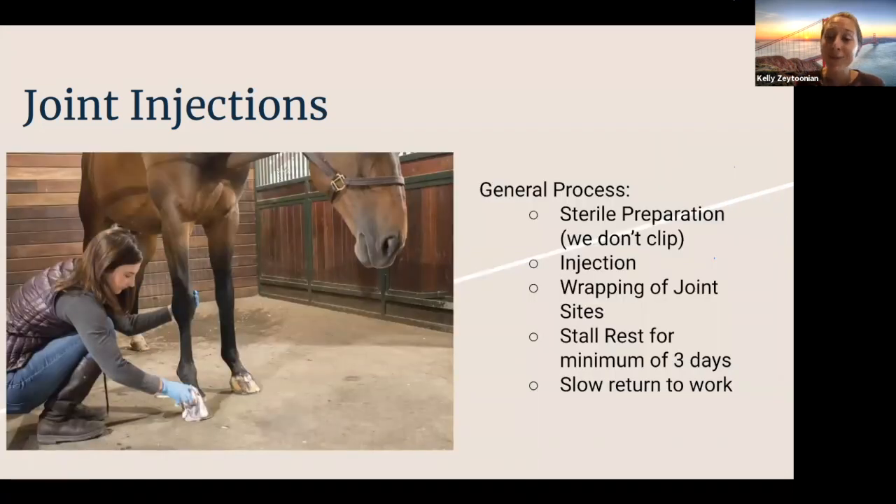The process for joint injection involves sterile preparation. Clients sometimes ask why we don't clip the site — there are studies from 2010 and 2012 showing that when a horse was clipped prior to joint injection, there was actually a higher incidence of little bits of hair or skin making it into the joint post-injection. So we specifically choose not to clip. After sterile prep we perform the injection, then typically wrap the joints. The horse is on stall rest for a minimum of three days, sometimes up to one to two weeks depending on which joints were injected. We recommend a slow return to work: under-saddle walking for a couple days, trotting for a couple days, cantering, then back to jumping over another week or so.